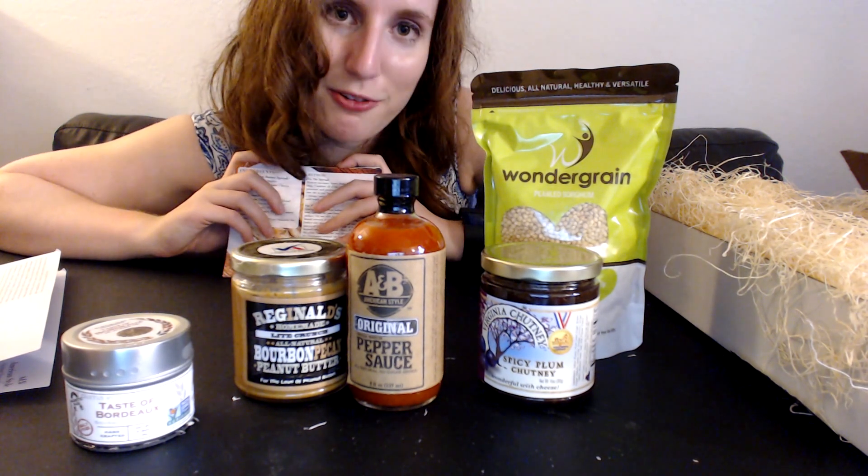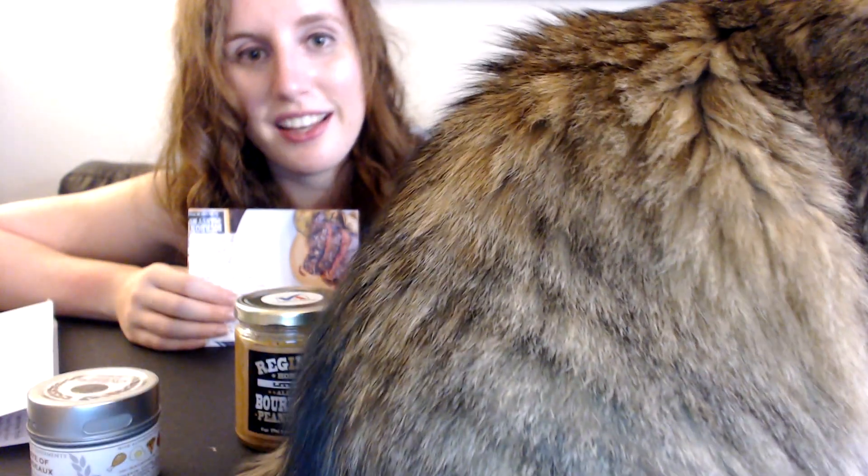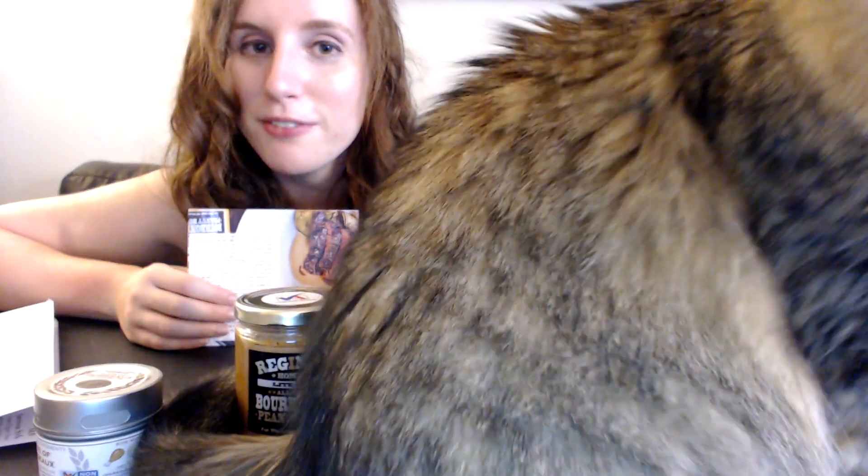I'd recommend it for people who like to explore new types of food. If you're a person that likes to be adventurous with your food, then this will probably work well for you and to try new recipes.